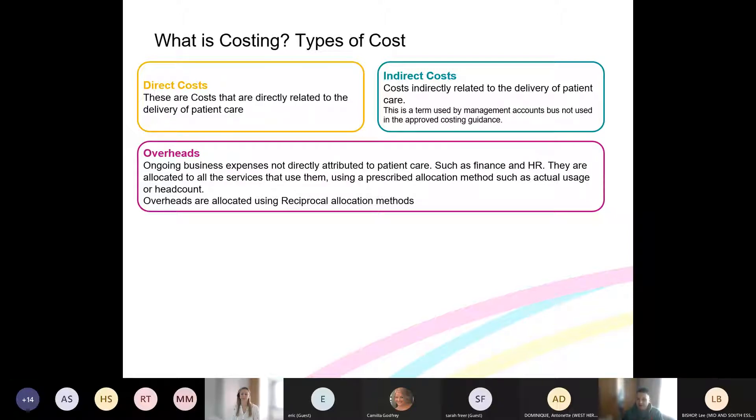Overheads are anything not impacted by patient volume and not involving direct patient care — finance costs, HR costs, a lot of your estate costs. A good way to analyse these is: if you opened a brand new hospital on day one with no patients, you would still have these costs. You'd still need HR for staffing, you'd still need finance, you'd still need your estate costs. They're not directly impacted by patient care but they do support it.